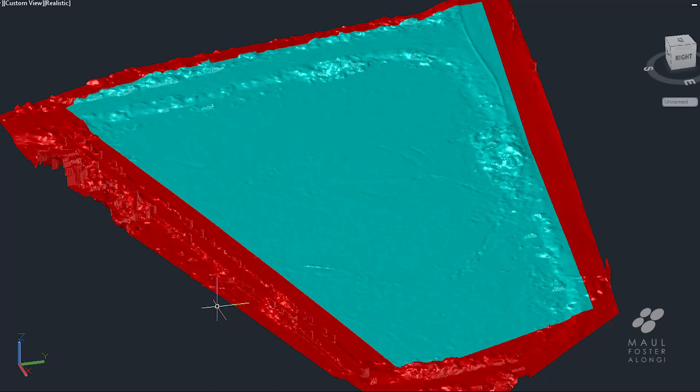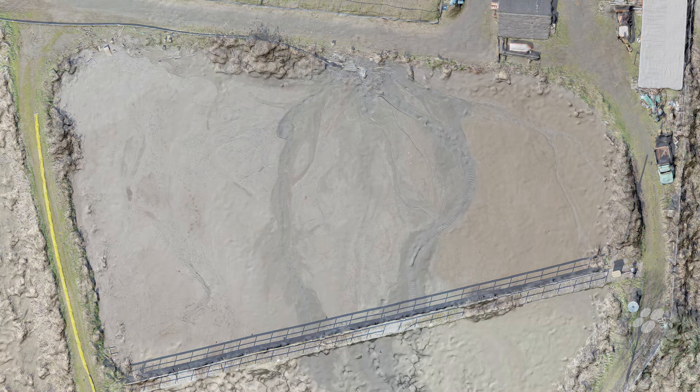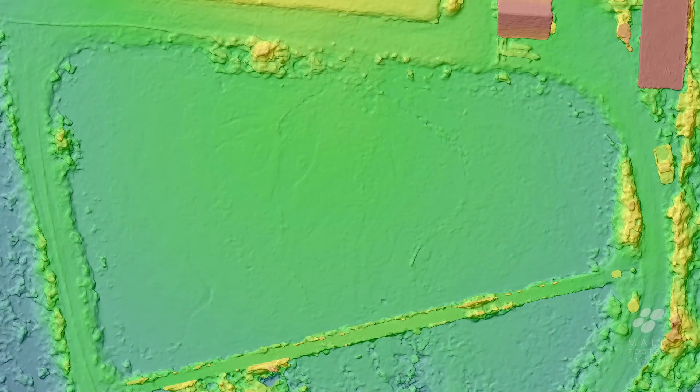We brought this 3D map into Autodesk Civil 3D and compared it with the prior topo survey of the bottom of the lagoons. We were then able to give the port an estimate of the volume they had dredged.